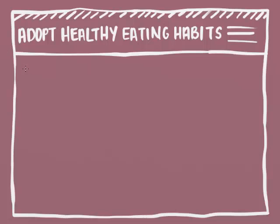Another lifestyle choice is to adopt healthy eating habits. One of the most important habits is to control the portion of foods you eat so you don't overeat. Some experts think that controlling portions is even more important than choosing the types of food we eat.